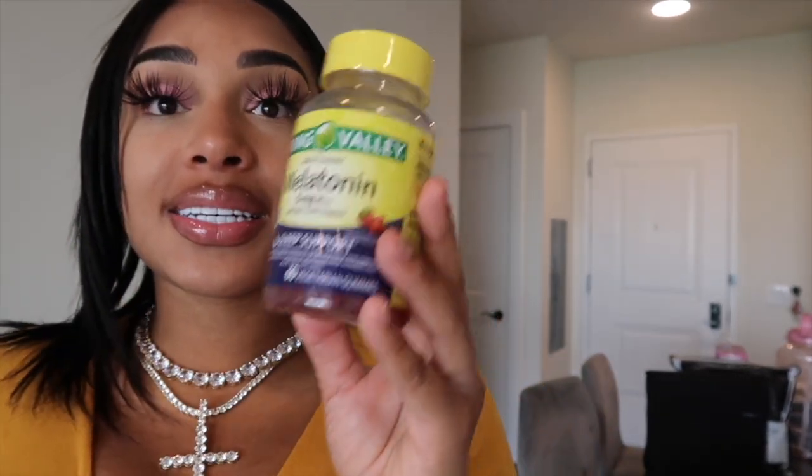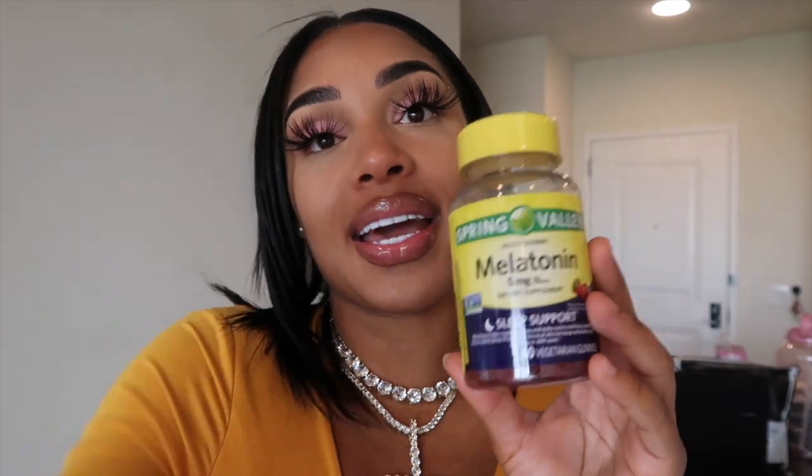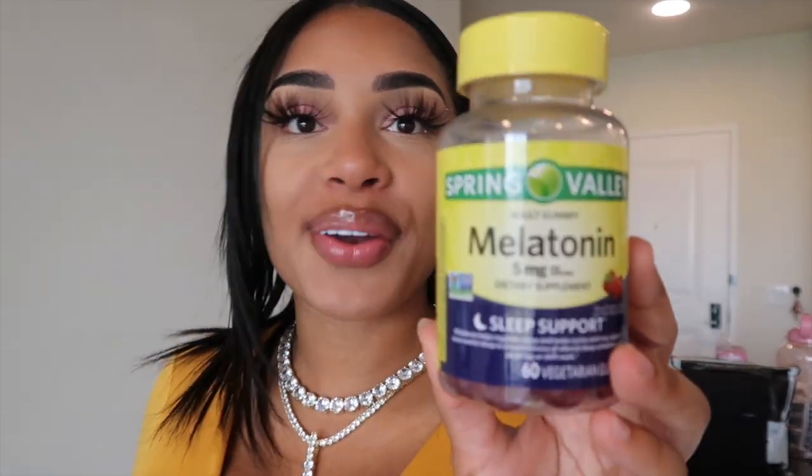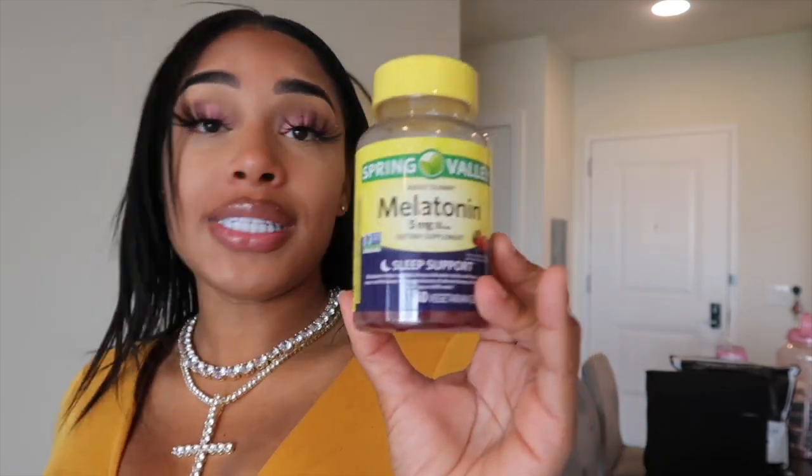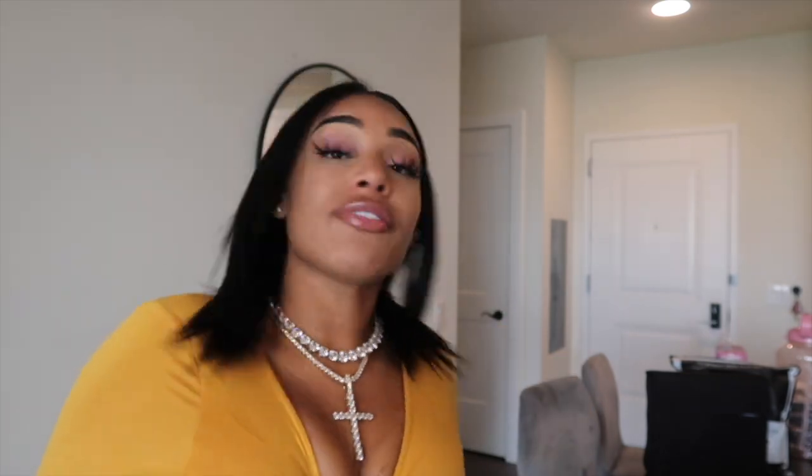I have melatonin. I will be using this to help me sleep — I actually took like two of them the other night and I had the best sleep of my life. I don't even normally take stuff like this but melatonin felt good. If certain nights I can't sleep or I'm in pain, I'll just pop some melatonin and I'm gonna sleep.